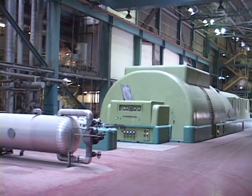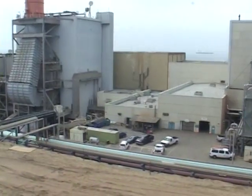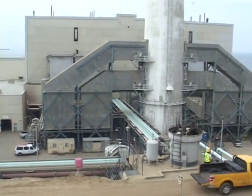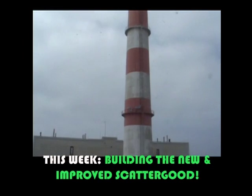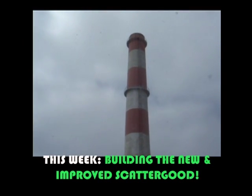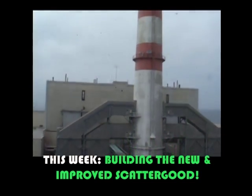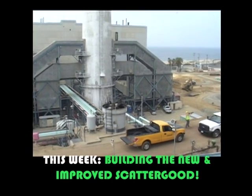We're going to start off by bringing back a guest from last week: project manager Jose Gutierrez. He spoke to us last week at length about what's going on here, and I think he deserves to be heard a second time. This will help put into perspective all of the other guests who follow him. So let's go back to the roof of Scattergood generating station and Jose Gutierrez.